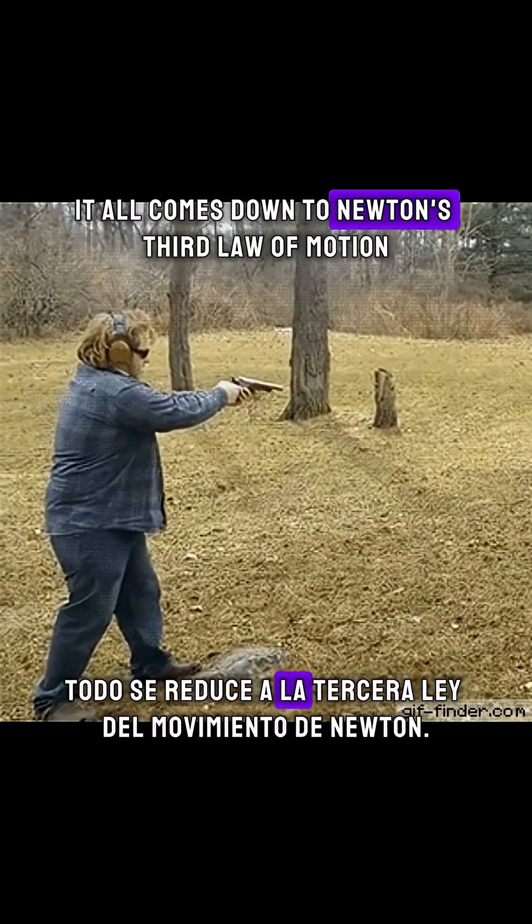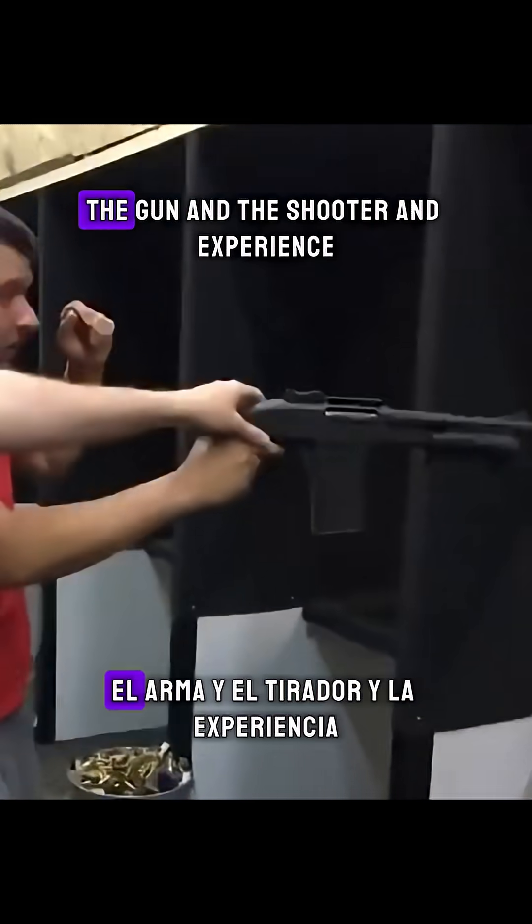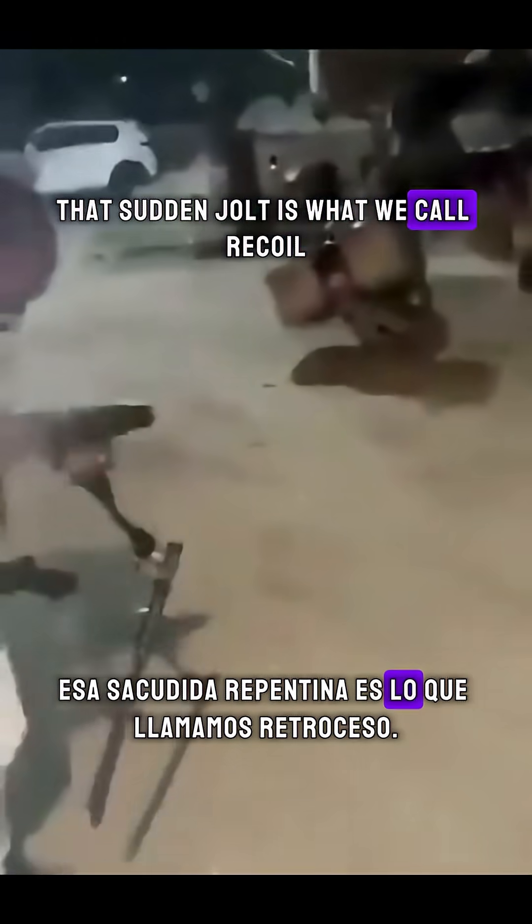It all comes down to Newton's third law of motion: for every action, there's an equal and opposite reaction. When the bullet is fired forward at high speed, the gun and the shooter experience an opposite force pushing backward. That sudden jolt is what we call recoil.